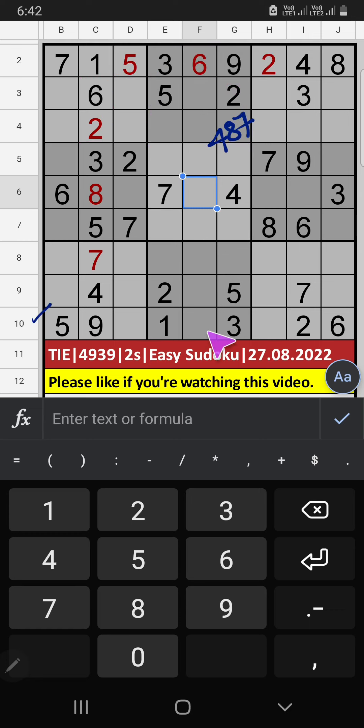Tenth row: three numbers are remaining — 4, 8, 7. In the seventh grid, we have four and seven, so four and seven can't come in this cell; they will come in the other two cells. In the ninth grid, we already have seven, so seven can't come in the cell — seven is confirmed here. Then four is here, and only one number is remaining: 8. Eight is confirmed here.